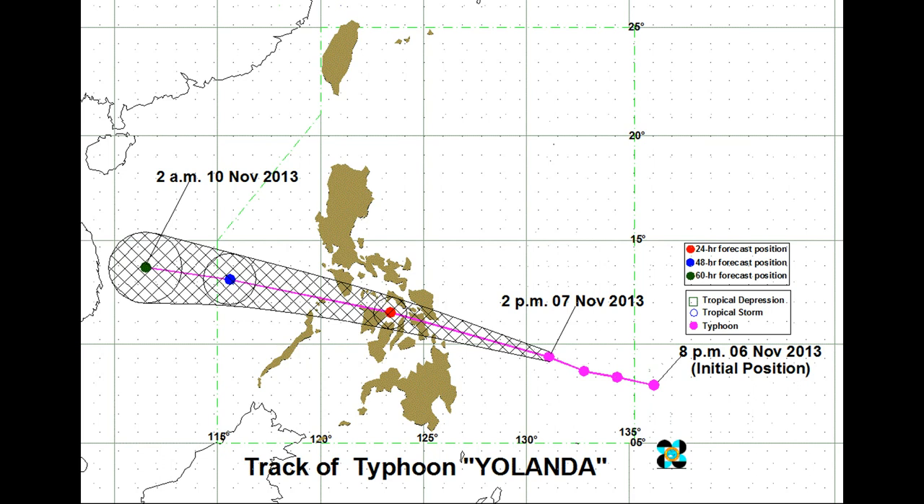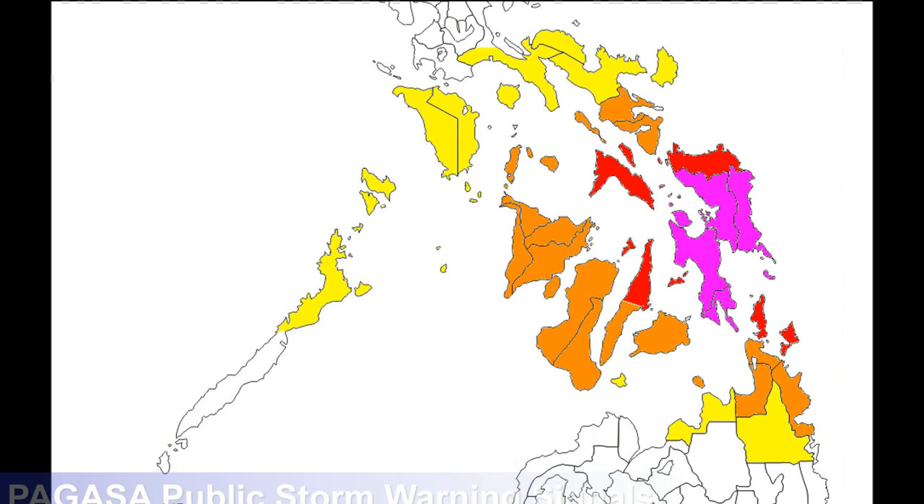Here are this afternoon's Pagasa public storm warning signals. In yellow is storm signal one, indicating 30 to 60 kilometer per hour winds within the next 36 hours — this automatically cancels classes for kindergartners. In orange is signal two for 60 to 100 kilometer winds in the next 24 hours — this cancels kindergarteners all the way through high schoolers. In red is signal three for 100 to 185 kilometer winds in the next 18 hours — this also cancels college and government offices. Eastern Samar, Samar, Leyte, southern Leyte, and Biliran are in signal four, looking for winds in excess of 185 kilometers per hour in the next 12 hours.